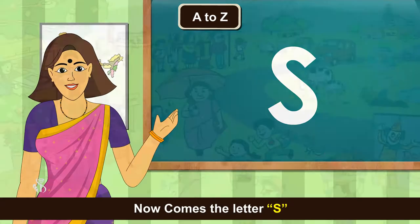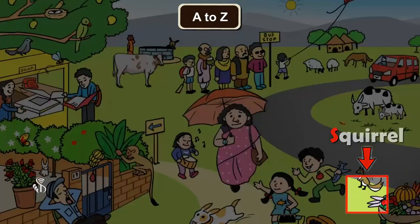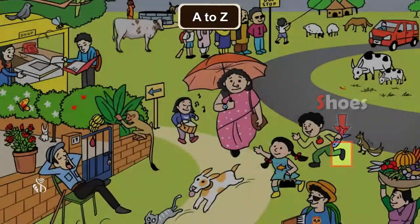Now comes the letter S. Sun, Snail, Squirrel, Sunglass, Shop, Shoes, Seventeen.